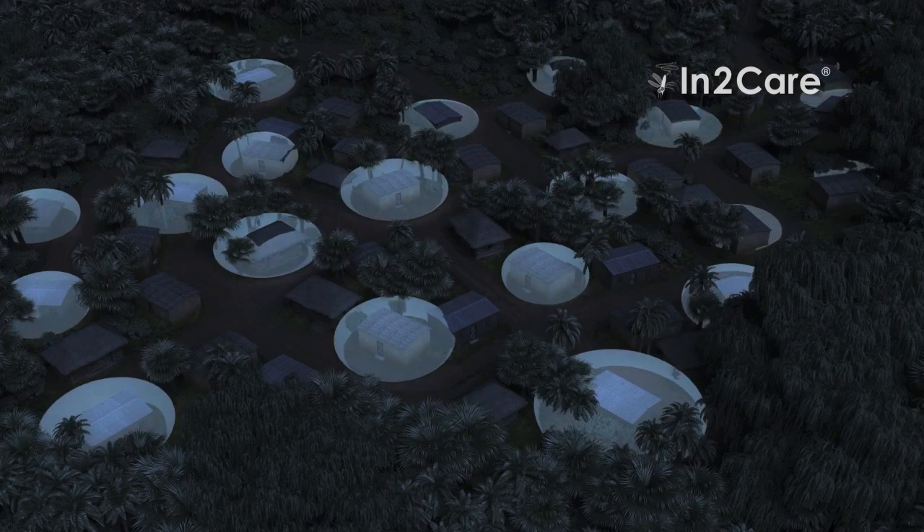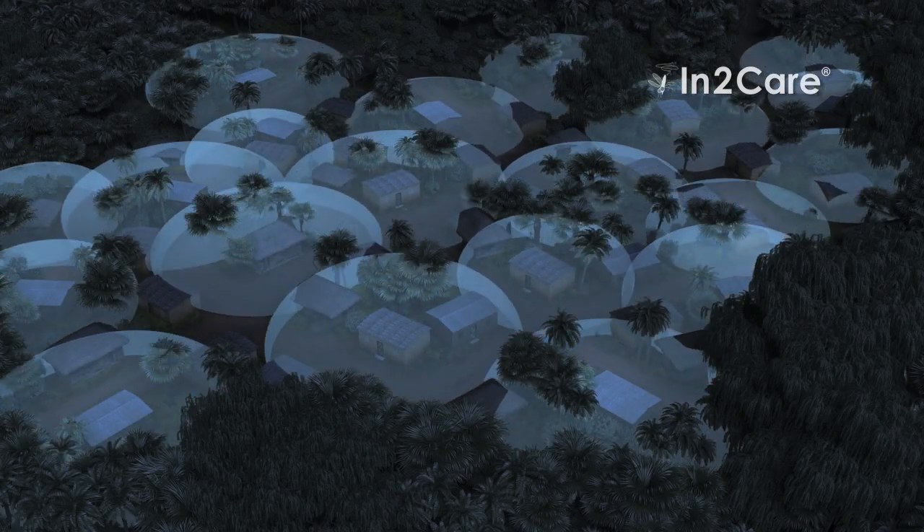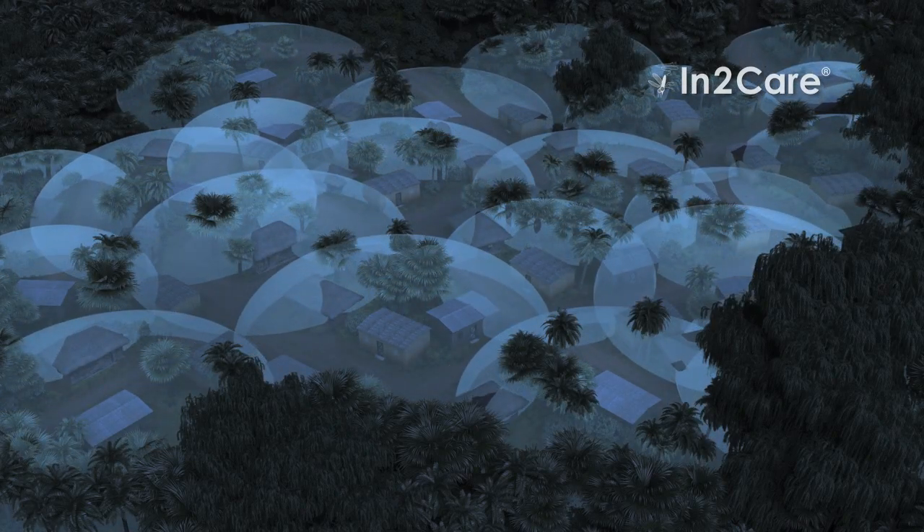Installing EVE tubes into just 60% of the houses was enough to protect not only the households, but also the entire community against malaria.